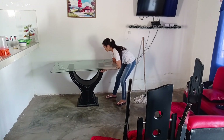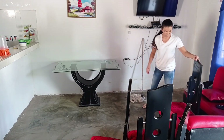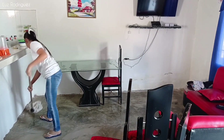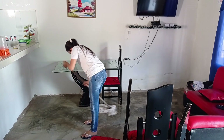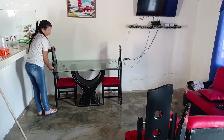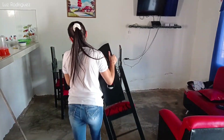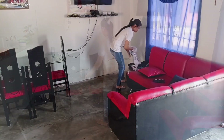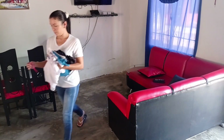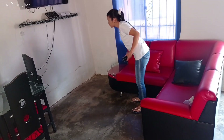Hace unas semanas hubo una persona que me dijo que mi comedor no lucía junto a la barra. En realidad mi sala se ve grande, pero no lo es —no se dejen engañar. Es pequeña y a veces lucho un poco con el espacio. Anteriormente no lo había puesto de esta manera por el miedo a no sentirme tan cómoda, porque sí se reduce un poco el espacio en esa parte. También recojo algunas cositas que están regadas en el mueble, porque los voy a correr y a limpiar.